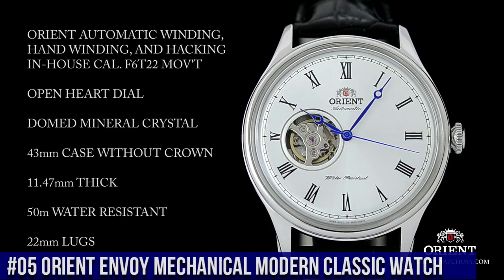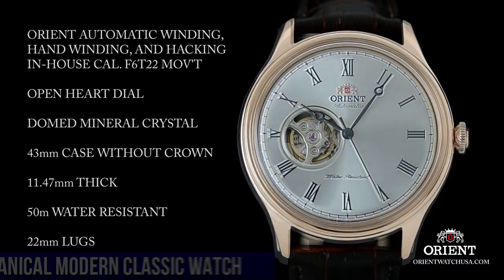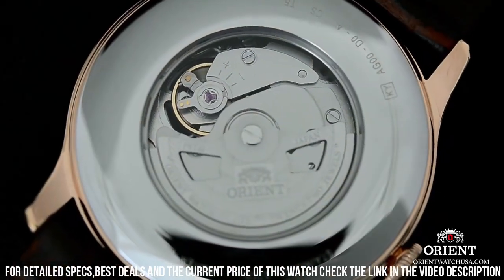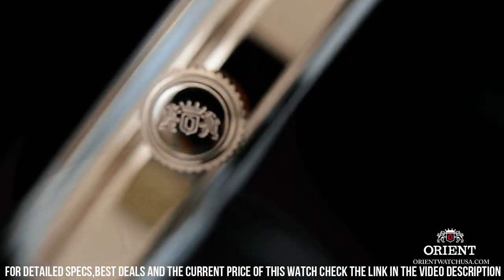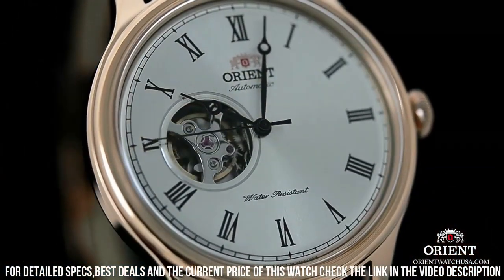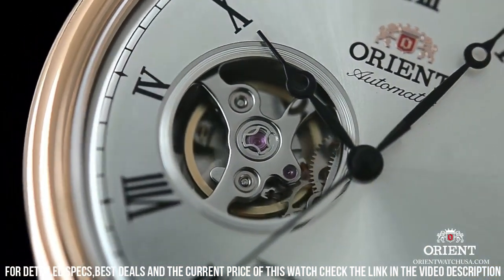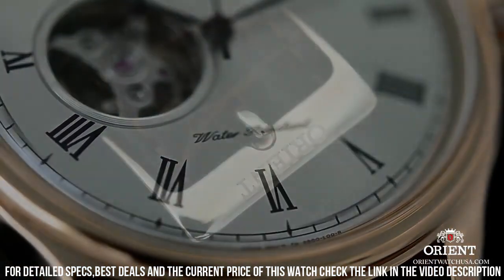Number 5. Orient Envoy Mechanical Modern Classic Watch. This watch is perfect for the person new to the hobby or just needing a nice dress watch. Great watch — it makes tiny ticking sounds and I like it. Feels classy and classical, not noisy at all. Stainless steel case, case diameter 42mm, case thickness 11.5mm, leather band, men's standard, band width 20mm, band color brown, dial color white, stainless steel stationary bezel, date calendar. Item weight 2.5 ounces, Japanese automatic movement, water-resistant depth 165 feet. Suitable for short periods of recreational swimming, but not diving or snorkeling.